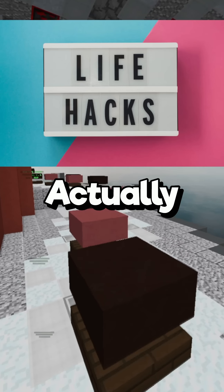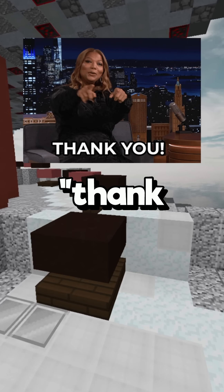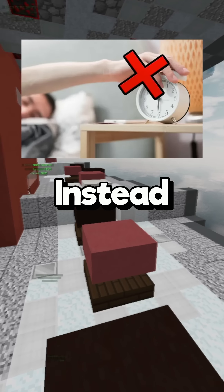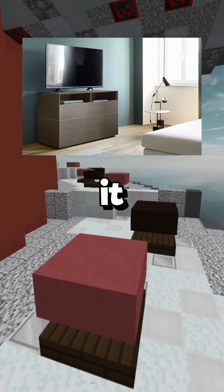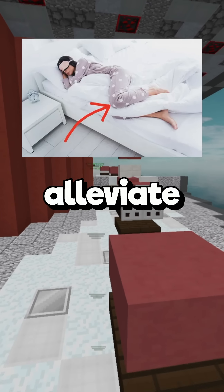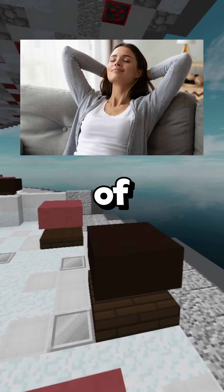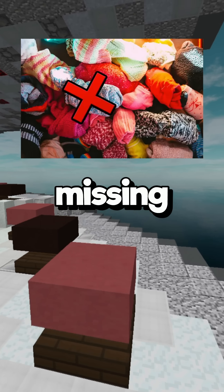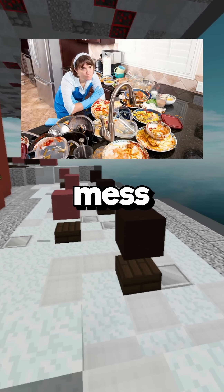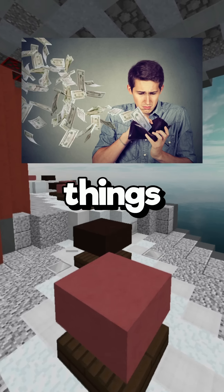Here are some life hacks that actually work. Instead of apologizing for things that don't require an apology, try saying thank you instead. After taking a pill, flip the bottle so you'll never wonder if you took it. Place your alarm clock across the room so you actually get out of bed. Sleep with a pillow between your legs to alleviate back pain. Separating workspace and relaxation space improves both productivity and sleep quality. Buy many pairs of the same sock to eliminate missing or mismatched socks. Clean as you go when cooking to avoid a bigger mess later. Always stick to your shopping list to avoid wasting money.